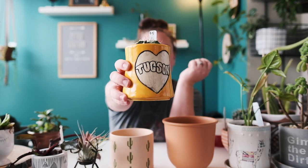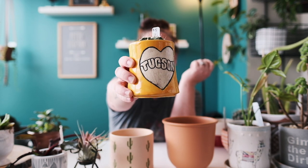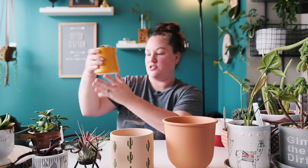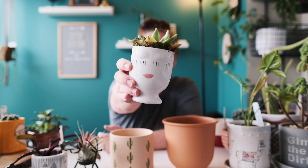Another one I got in Tucson — I like Arizona, guys — I got this at Ecogro in Arizona. It actually has a cactus in there and it says 'Tucson' on it, which I thought was so cute. And I just opened this in an unboxing this past Monday — it has a little succulent but look at that face planter, isn't it cute?